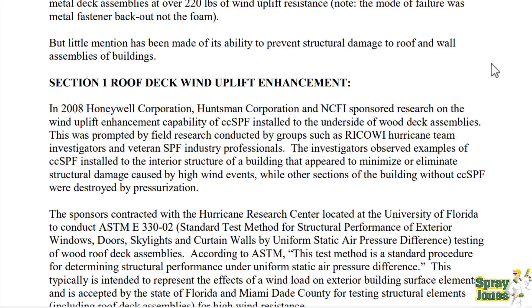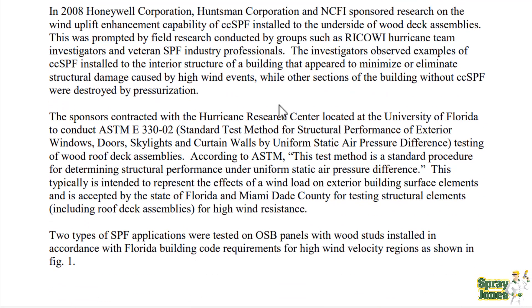This was promoted by field research conducted by groups such as RICOWI Hurricane Team Investigators. The sponsors contracted with Hurricane Research located at the University of Florida to conduct an ASTM E330-02 standardized test method for structural performance of exterior windows, doors, skylights, and curtain walls by uniform static air pressure difference. This test method determines structural performance under uniform static air pressure difference, representing effects of wind load on exterior building surfaces, and is accepted by the state of Florida and Miami-Dade County for testing structural elements including roof deck assemblies for high wind resistance.